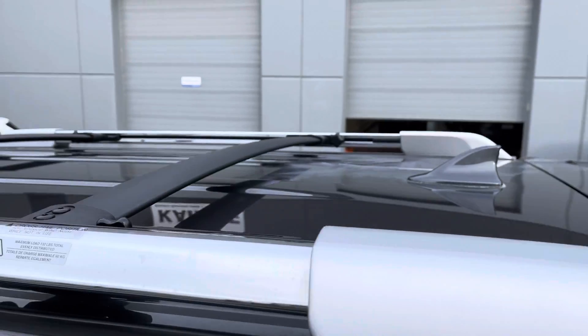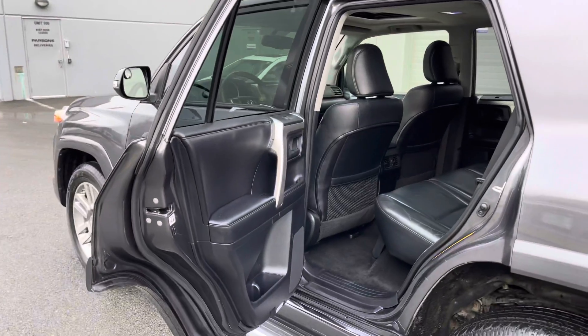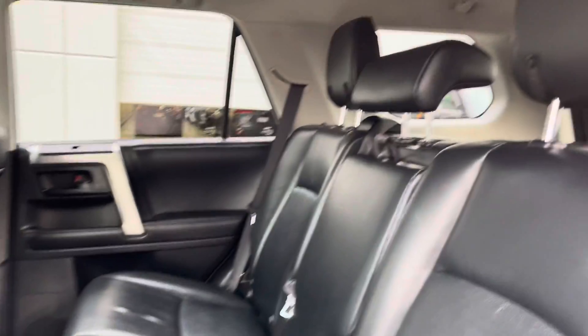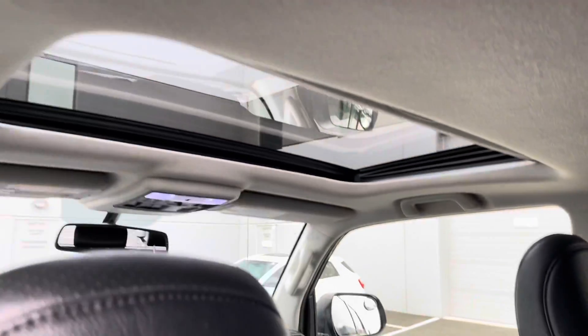Going up to the roof now — there's a look at the OEM rails and crossbars. Into the rear driver's side, the leather on this one is in phenomenal condition. No cuts, tears, or burns to point out, no smells of any kind on the interior. This vehicle has never been smoked in.